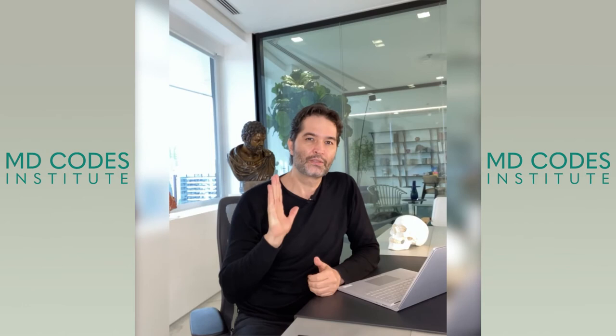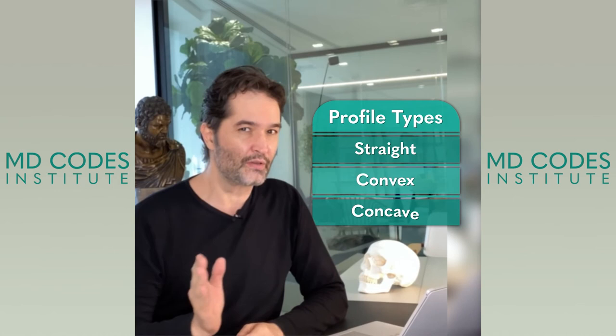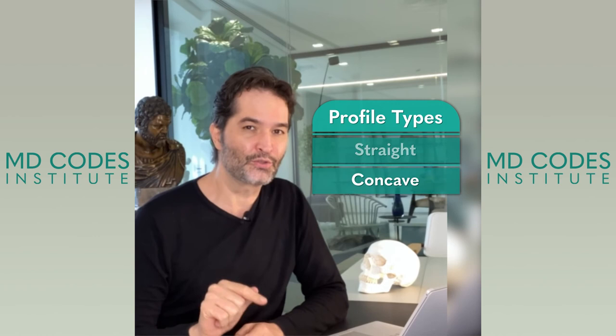Now I have a question for you. Let's analyze the profile. If you compare the straight profile, the convex one, and the concave one, there is one of them that is more likely to develop a double chin at an early stage. Do you know which of them? Just let me know.